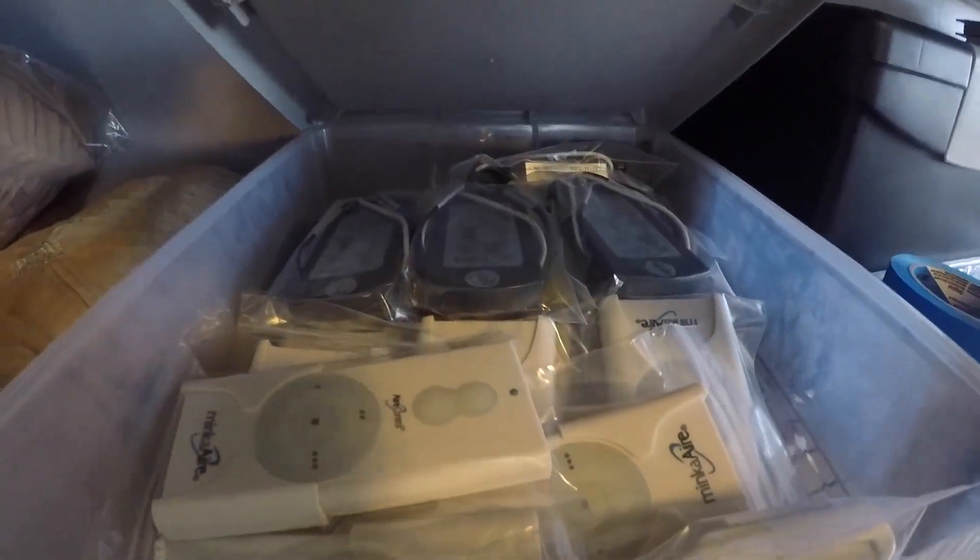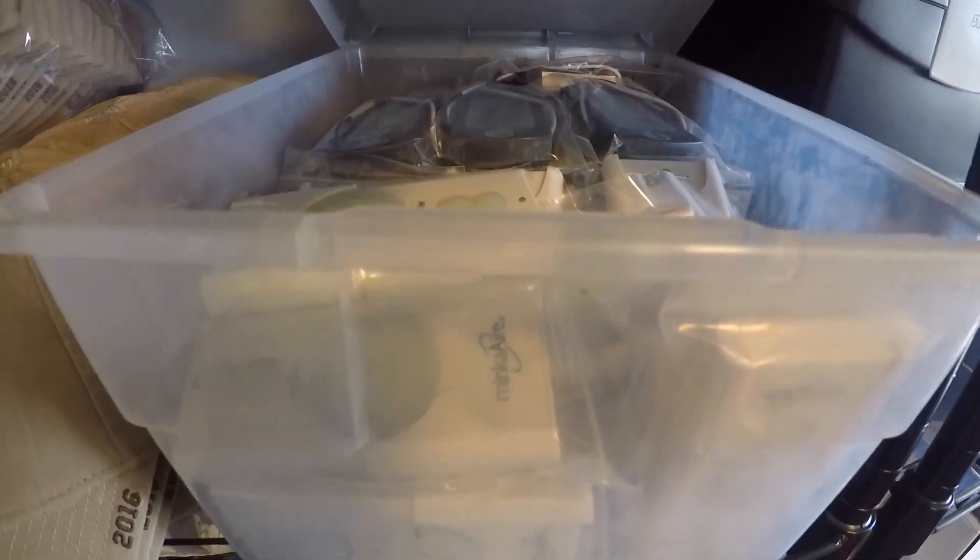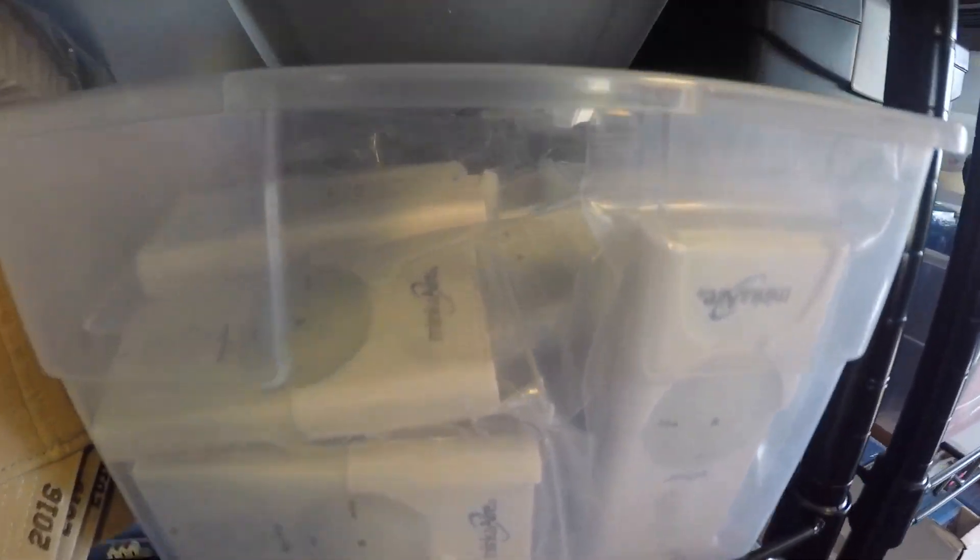As you guys can see, this is what we have left — we have the receivers right there, the remotes. And this is actually my first remote sale, so yeah, pretty cool.